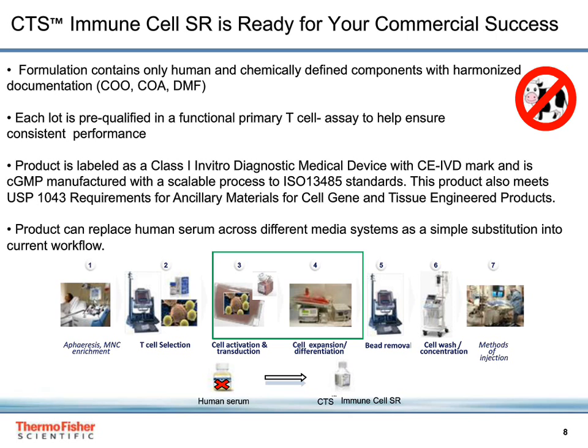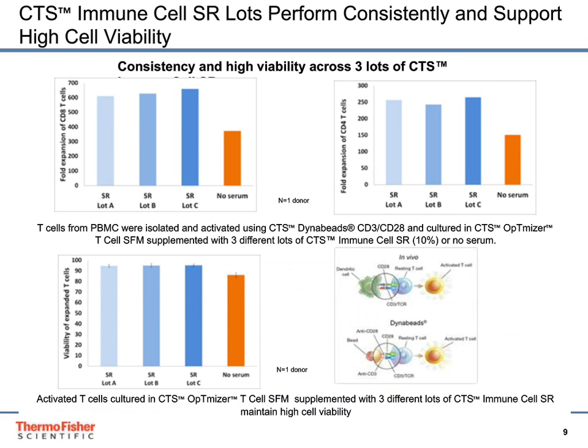The product can replace human serum across different media systems as a simple substitution into your current workflow, and can be used at the cell activation, transduction, and cell expansion phases. We have demonstrated that medium supplemented with our immune cell serum replacement shows consistent performance across multiple lots and supports high cell viability. This data was generated following expansion of T-cells isolated from peripheral blood mononuclear cells activated with CTS Dynabead CD3/CD28 and cultured in optimizer media supplemented with serum replacement, human serum, or no serum.